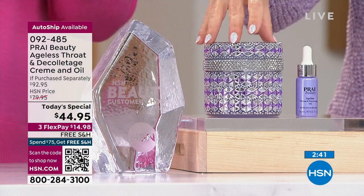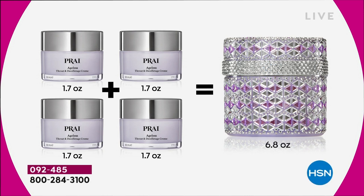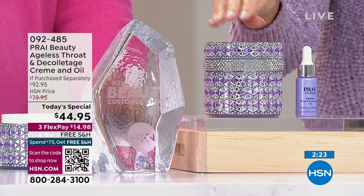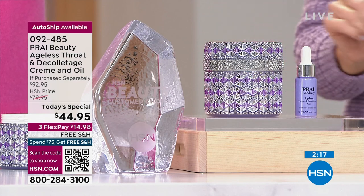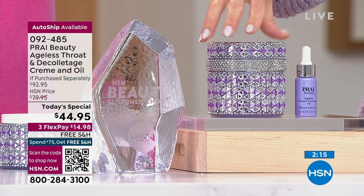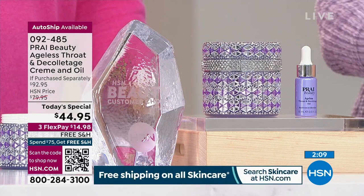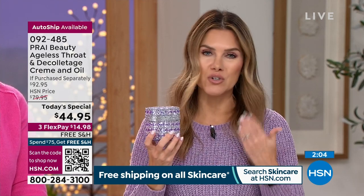Each regular jar is 1.7 ounces, and we've sold a 3.4-ounce double size for at least $50 on sale. You're getting double the double — four times the amount for less than the price of two single jars. Plus you're getting the brand new booster oil value for under $15 with free shipping and handling. And the jar is glorious — if you know anybody who loves purple, amethyst, the look of diamonds, this truly is a one-of-a-kind keepsake jar that will bring joy. Most importantly, it goes to work on your neck and décolletage.